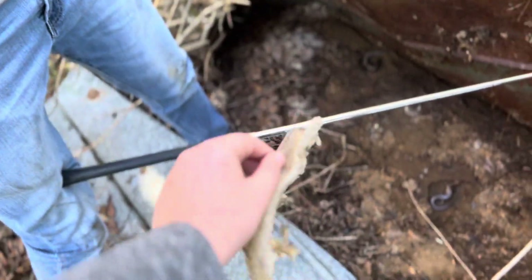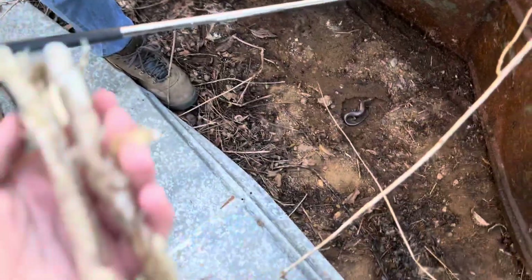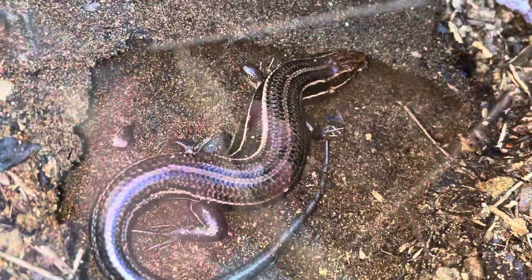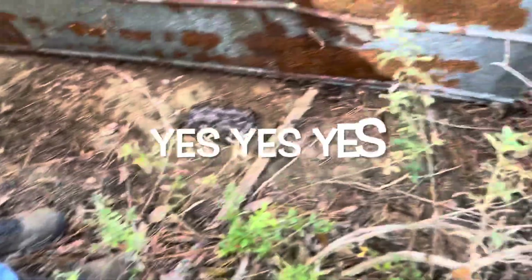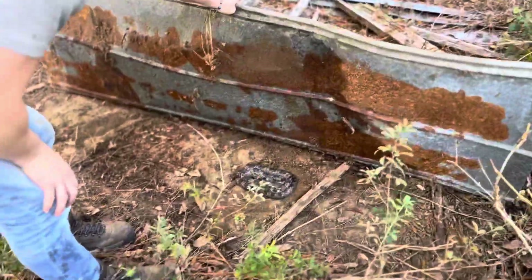Oh, that's a nice skink — guys look at these pretty skinks. So our first real herps. Yes — I like that! Yes yes yes yes, I'm getting this on video!